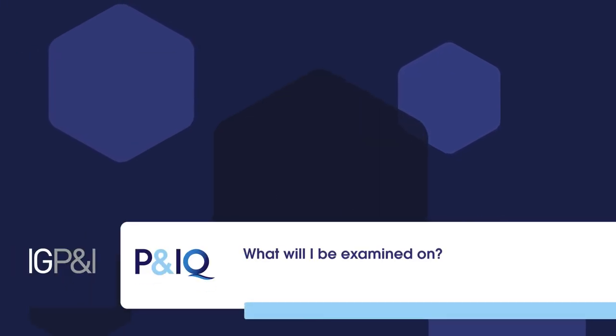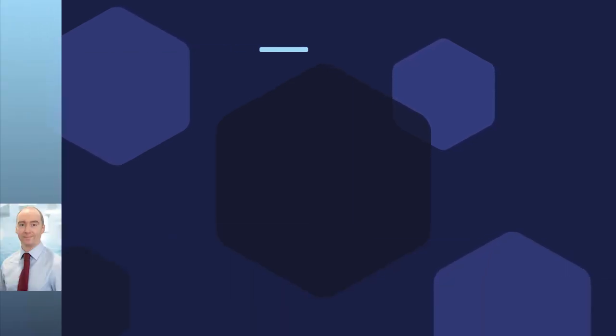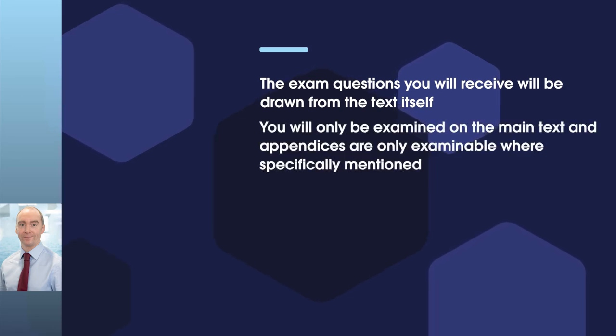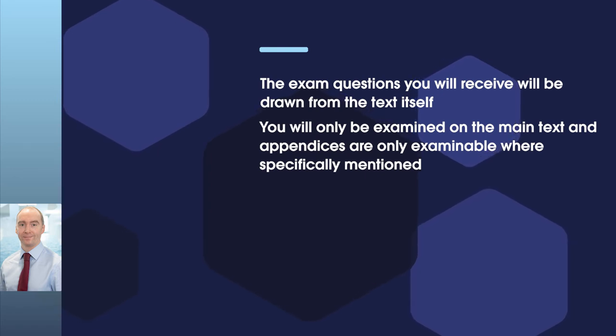What will I be examined on? As with all the P&IQ modules, the exam questions you will receive will be drawn from the text itself. The general rule for the whole course is that you will be examined only on the main text and appendices are only examinable where specifically mentioned, and in Module 1 there is only one appendix.